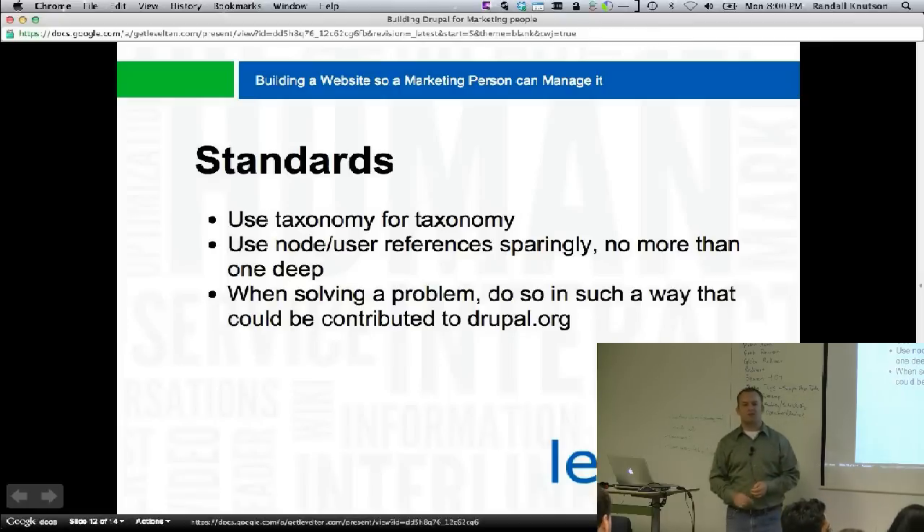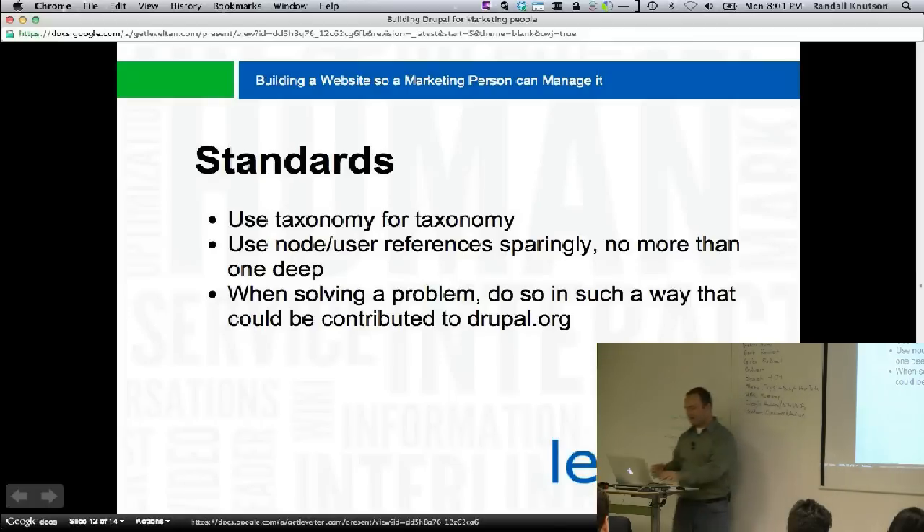When you solve a problem, do it in such a way that you can contribute it to Drupal.org — don't hack modules. As policy, we create features, and if we need additional functionality beyond that, we create a module and contribute it. We did this on Wednesday and Thursday and put it on Drupal.org. The problem was we needed a mega menu — one of those things where you hover and it shows big icons with text. Instead of all the hacky ways, we asked: why not allow people to attach views into menus using a simple UI? So we created the menu views module.